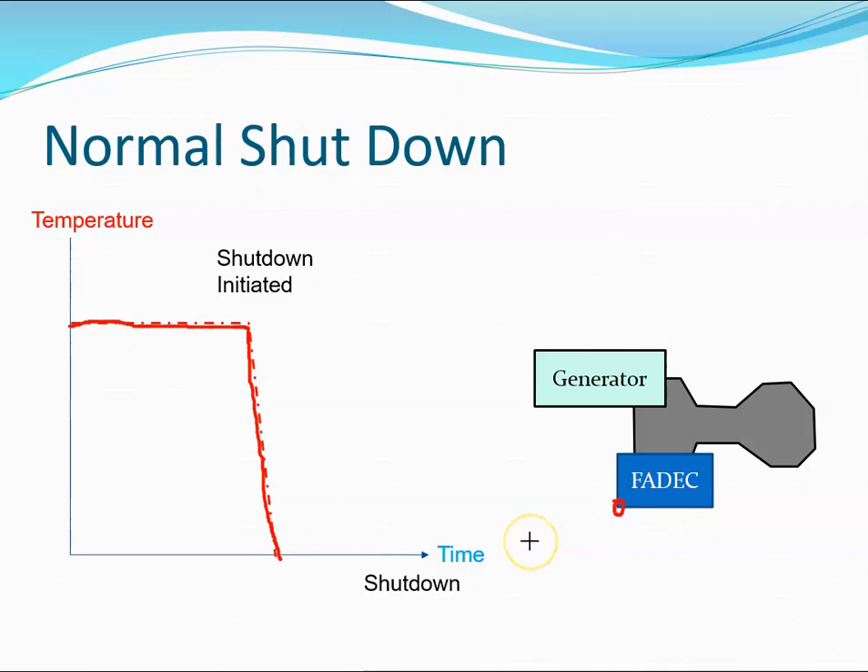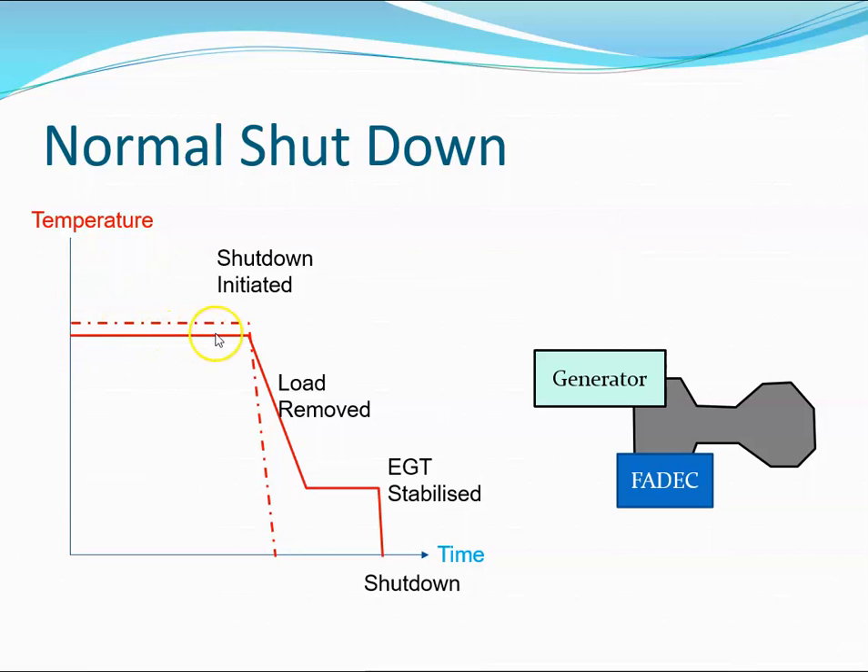To mitigate against that, the FADEC has a time delay built into it when shutdown is normally selected. When that happens, shutdown is selected and the FADEC removes the load — the pneumatic load or the electrical load — and allows the APU to stabilize at a lower temperature. Once the EGT has stabilized, it will then shut down, reducing the risk of thermal shock.